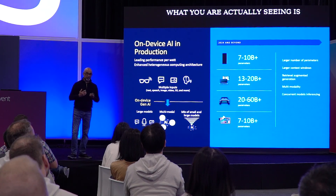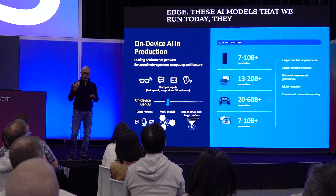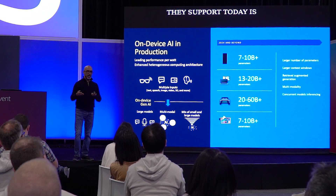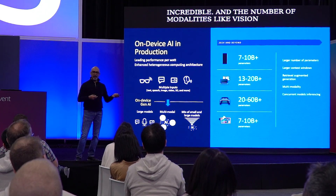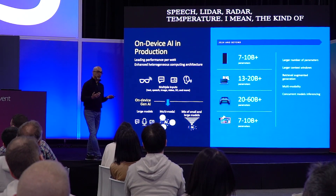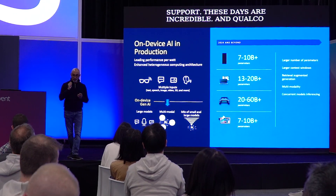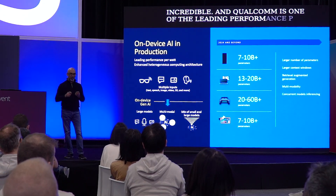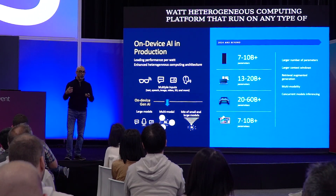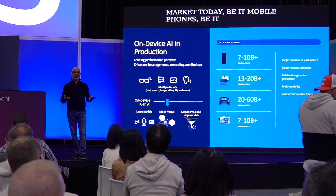The AI models we run today are massive — the number of parameters they support is incredible. The number of modalities like vision, text, speech, lidar, radar, and temperature that AI models support these days is incredible. Qualcomm is one of the leading performance-per-watt heterogeneous computing platforms that runs on any type of edge device in the market today, be it mobile phones, IoT devices, automotive devices, mobility platforms, and more.